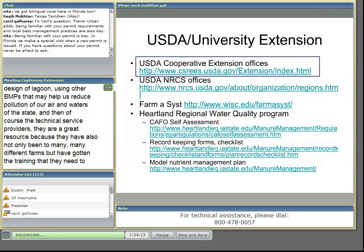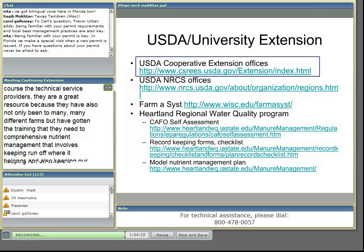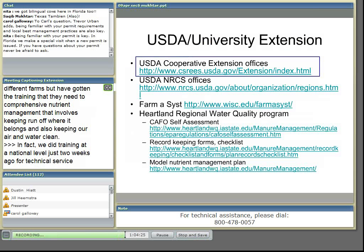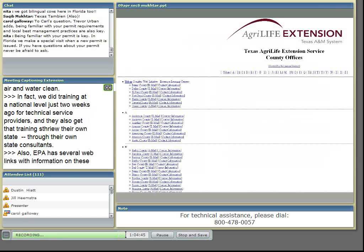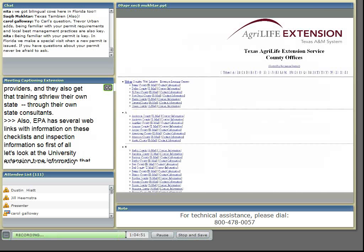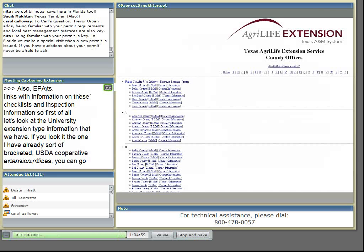Let's look at some of the university extension type information that we have. If you look at the one that I have already sort of bracketed — the USDA Cooperative Extension Offices — you can go to this website and it will actually show you an entire interactive map of the U.S., and you can just click on any one of those states. For example, when I clicked on Texas, it took me to our AgriLife Extension Service, and it has information on each and every county where we have extension offices. We can reach a specialist there and ask specific questions related to inspections and checklists or any other popular extension material available for our benefit.